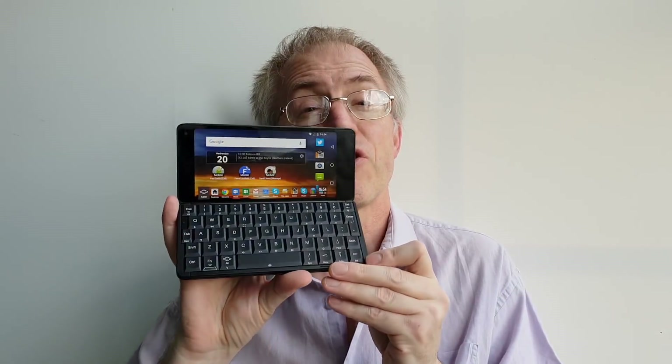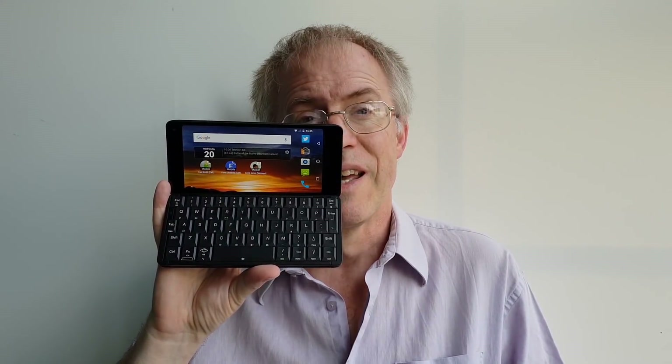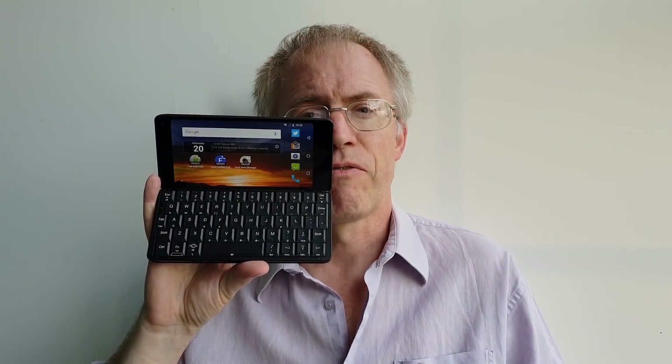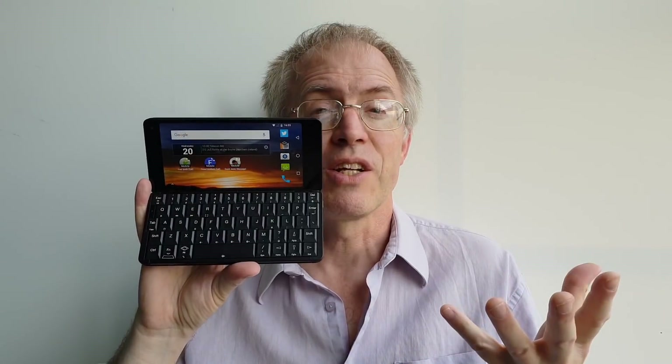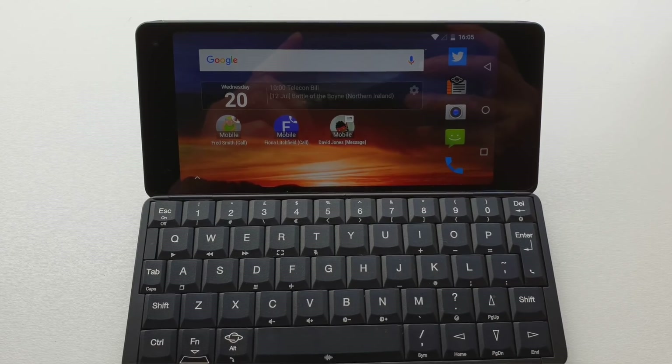Having established in my first look that the Gemini stands for productivity, I absolutely stand by this. Having a pocket computer with a landscape display and a proper keyboard puts you in a very different frame of mind than staring at a portrait glass slab. So you'll gravitate towards note-taking, email, sorting out your finances, web browsing, and so on.